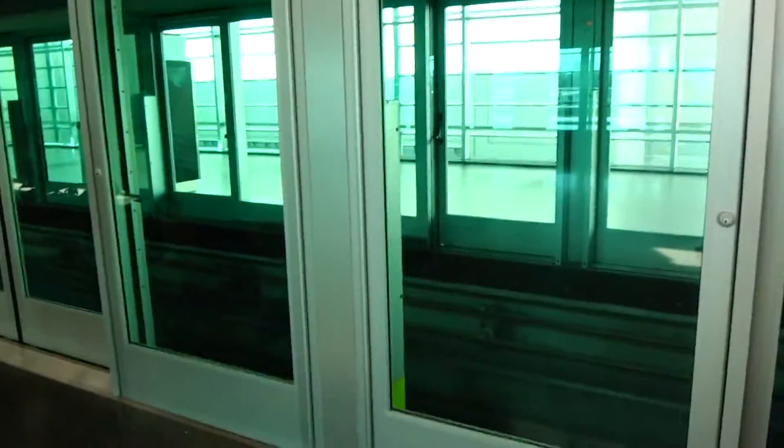This is the tram at the rental car center to the main building in the Miami International Airport in Miami, Florida. It's in English and in Spanish.